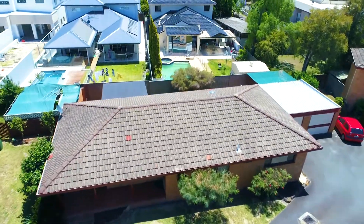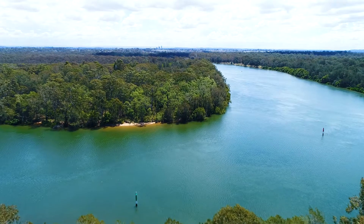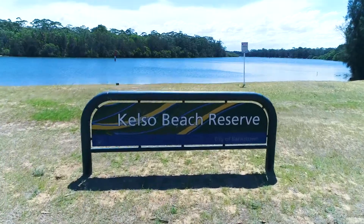An easy walk to East Hills Station, shops and local schools, as well as close to the stunning Georges River and parks — this home is in a prime location.